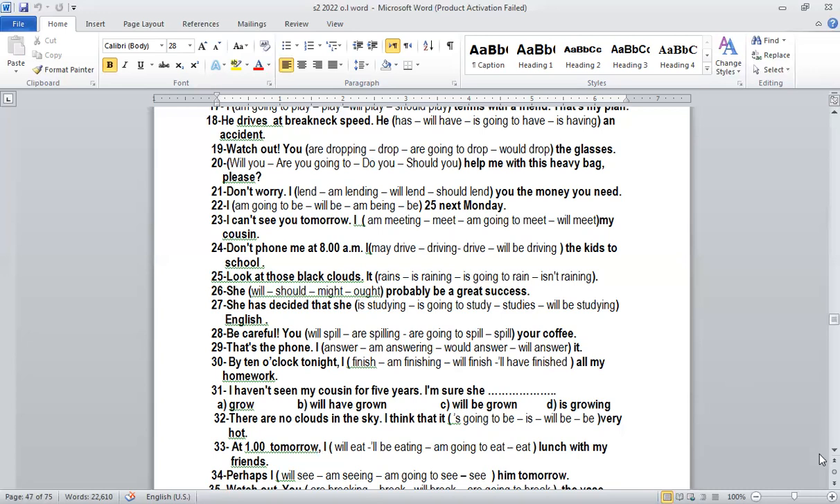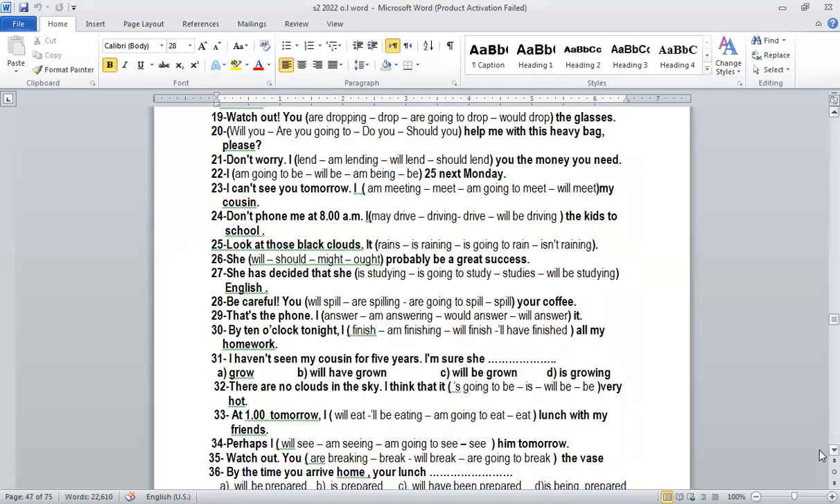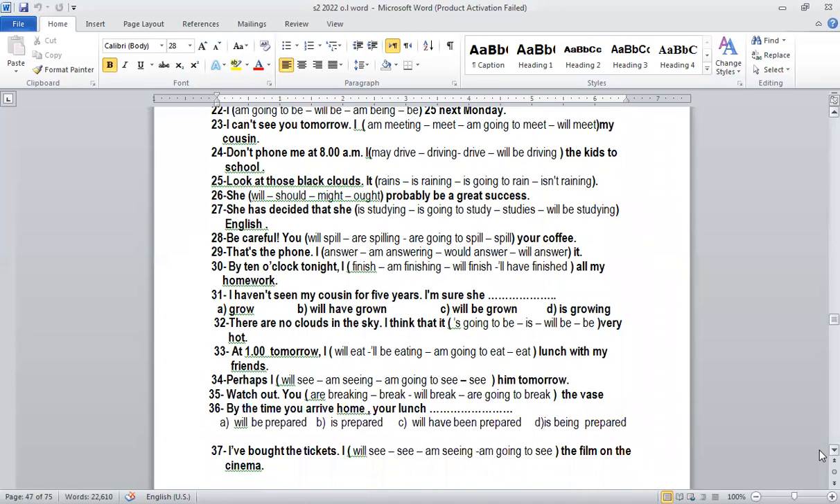Number twenty-four: 'Don't phone me at 8 PM — I will be driving the kids to school.' This is future continuous. Something will take duration in the future — it hasn't happened yet but it's going to happen and will take time. So at eight o'clock, which hasn't come yet, I will be driving. That's future continuous: will be plus verb-ing.